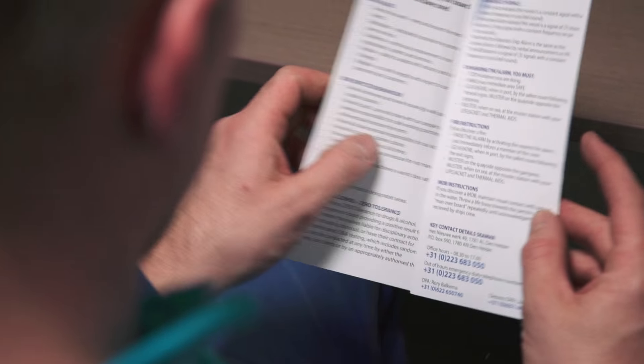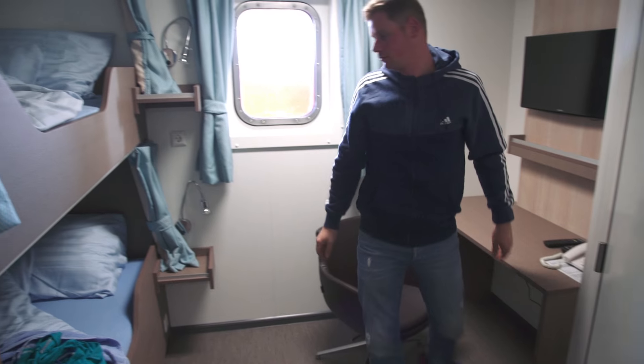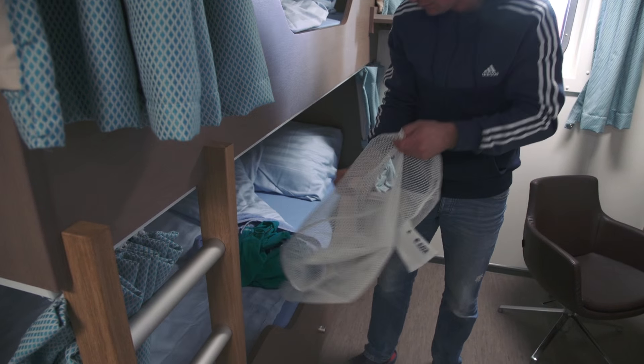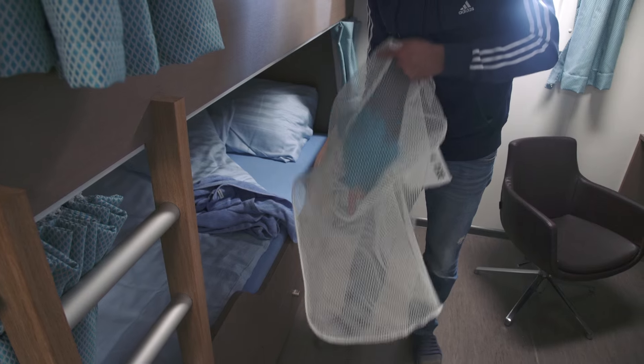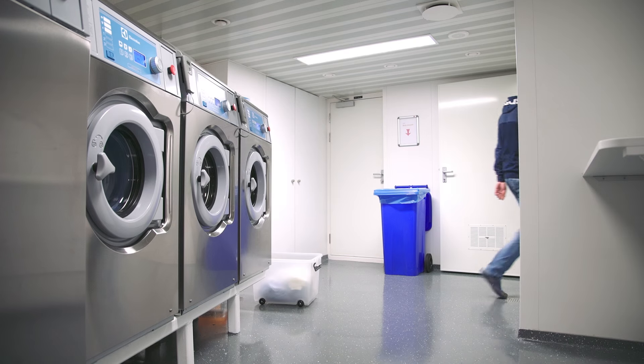Please take note, we have a zero tolerance policy for drugs and alcohol. In your room you will find a linen bag for your personal laundry. You can drop these off at the laundry. It will be returned to your cabin within 24 hours, washed and dried.